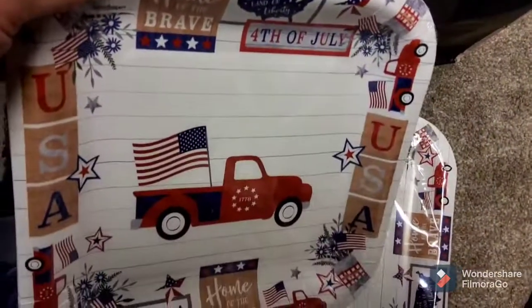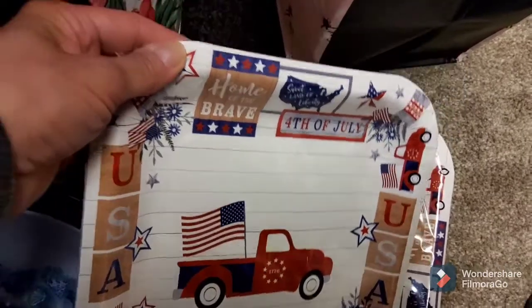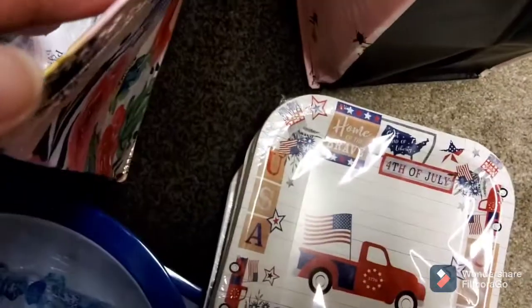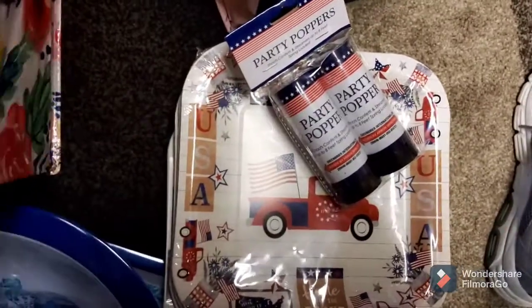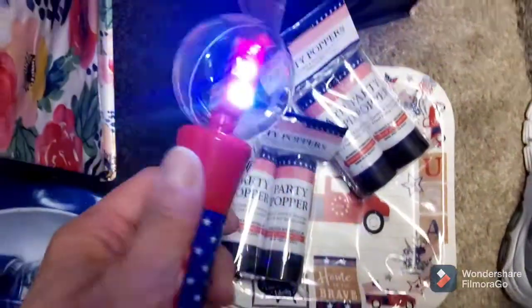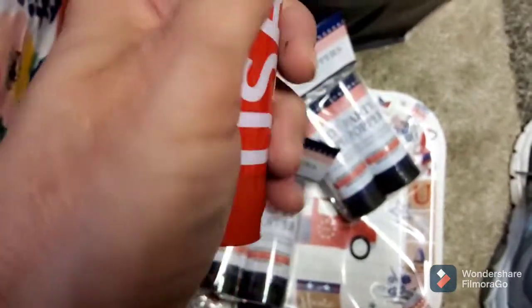But they had these really cute Fourth of July plates. They're absolutely adorable, and we always use paper plates in the morning when my husband has a sandwich, or we're just having sandwiches and fries. I grabbed those. They also had some of these little party poppers that I thought Julian would have fun with for the Fourth.